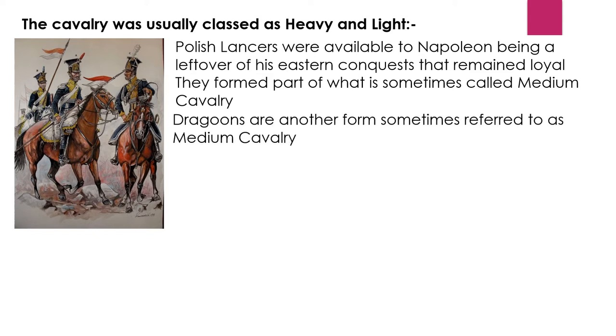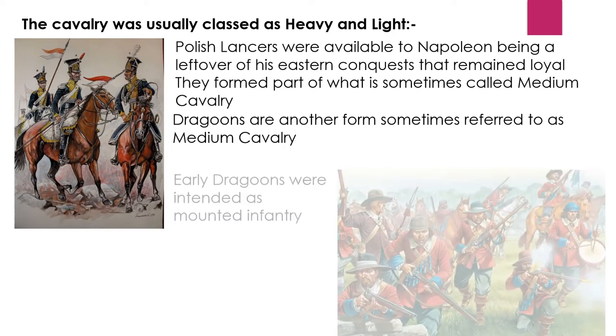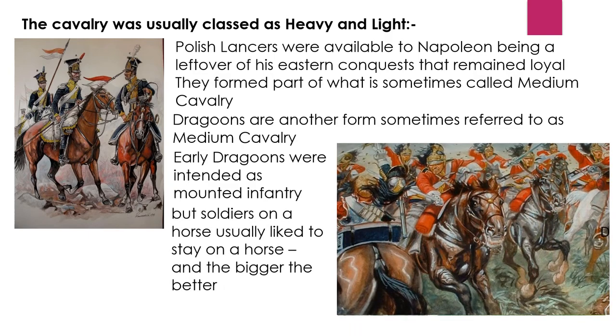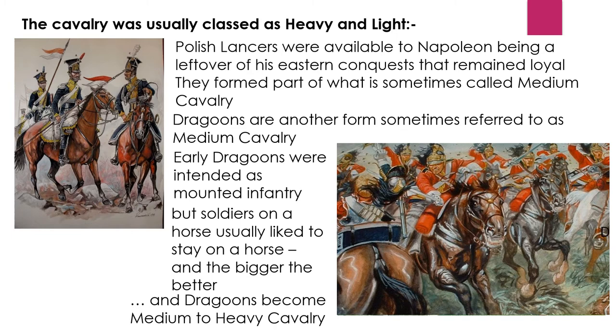Dragoons are another form sometimes referred to as medium cavalry. Early dragoons were intended as mounted infantry — riding to a part of the battle where they were needed, then dismounting and fighting on foot. But soldiers on horses usually liked to stay on horses, and the bigger the horse the better, so dragoons became medium to heavy cavalry.